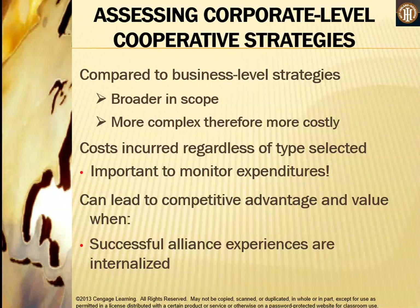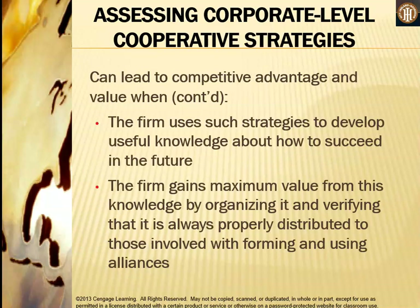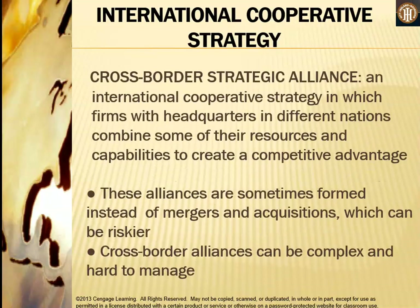Compared to business level strategies, corporate level strategies are broader in scope, more complex, and therefore more costly. Costs are incurred regardless of the type selected, making it important to monitor expenditures. These strategies can lead to competitive advantage and value when successful alliance experiences are internalized, and when the firm uses them to develop useful knowledge about how to succeed in the future. The firm gains maximum value from this knowledge by organizing it and ensuring it is properly distributed to those involved with forming and using alliances.